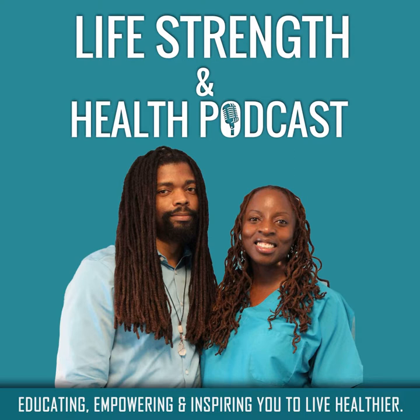Hey health warriors, this is episode number 94 of the Life, Strength and Health podcast. I'm Kim and I'm joined with Jamal. Thank you for joining us this week. That soundbite was from Andrew Gardner of Vintage Traditions, and we will be interviewing him for part three of our holistic self-care series.